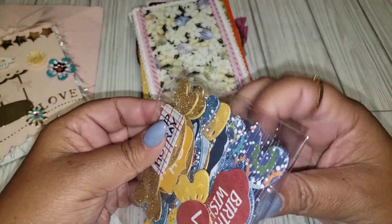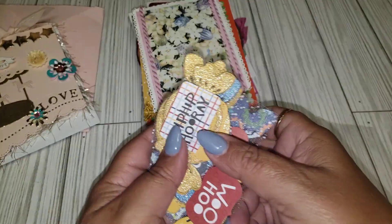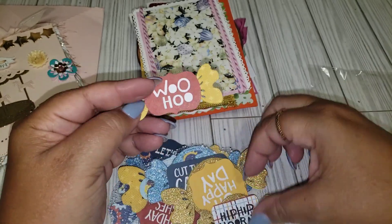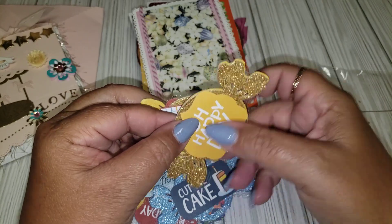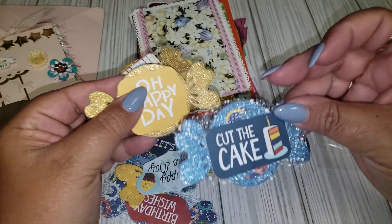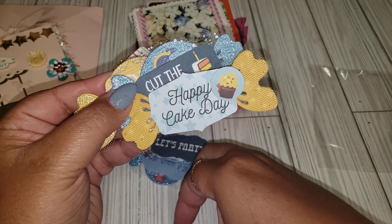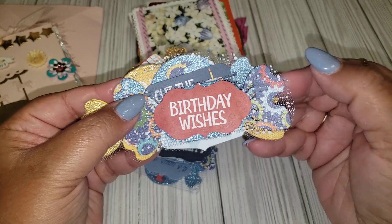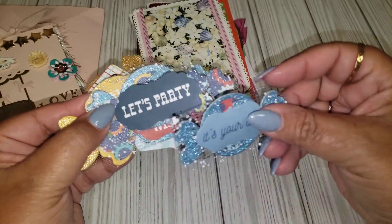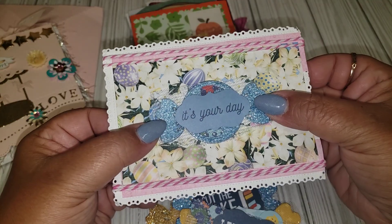She also sent some sentiments, and these are cool. This one says 'woohoo,' so you can use this for a birthday or a celebration. 'Hip hip hooray.' 'Happy day.' 'Cut the cake.' They are little candy die cuts. 'Happy cake day.' This one says 'birthday wishes,' and she layered some tulle on a lot of them. This one says 'let's party,' and then this one says 'it's your day.' They're done on a couple of layers of cardstock — you can just put this on the center of a card and there you go.